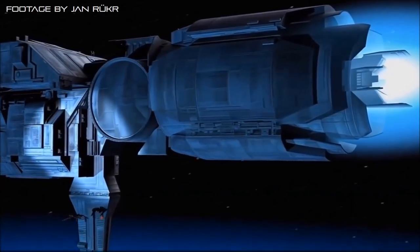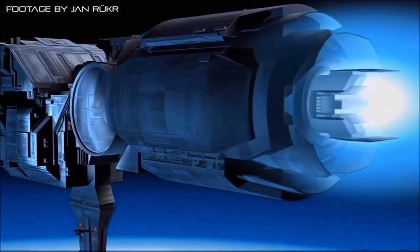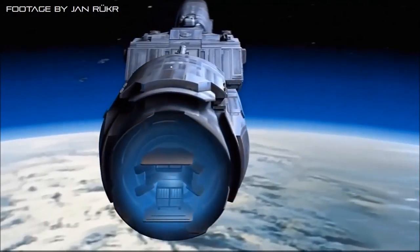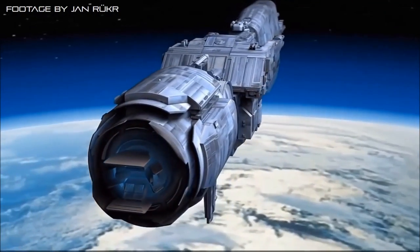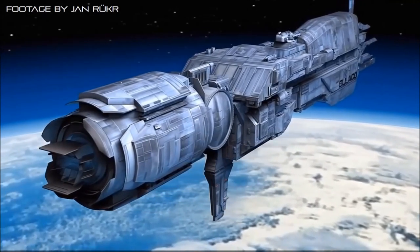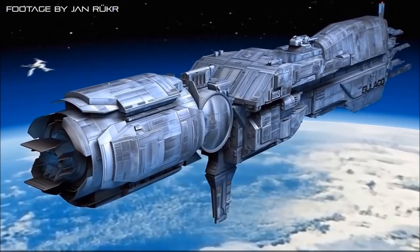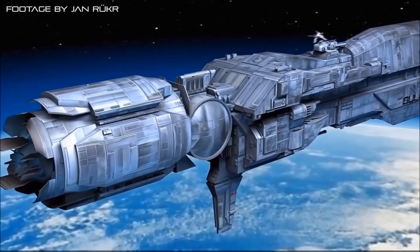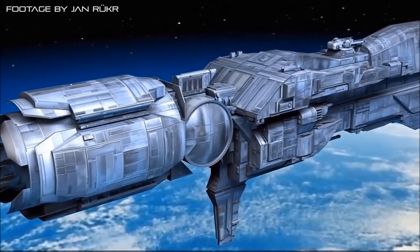Though designed as a troop transport, the Conestoga class eventually fell into a secondary role as a light attack ship, due in no small part to its extensive weapons complement. Laid into its bow, the vessel carries a pair of 800-megavolt particle beam cannons, capable of either melting a target's hull at up to 250km range, or disabling its electronics and instrumentation with a lower intensity beam.